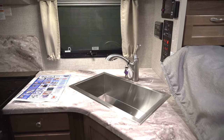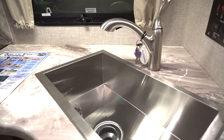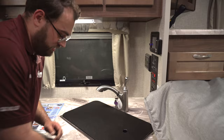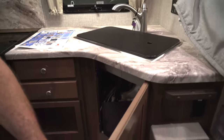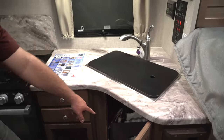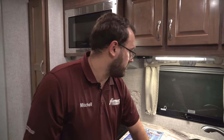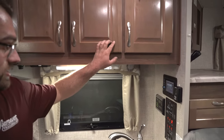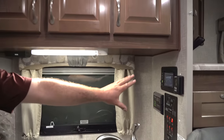You've got a nice big sink for doing dishes and storage while driving. Underneath there's nice storage with easy access to your water heater bypass valves. In colder states like Minnesota, it's nice that those are easy to get to for winterizing the camper. There's extra storage up top as well.